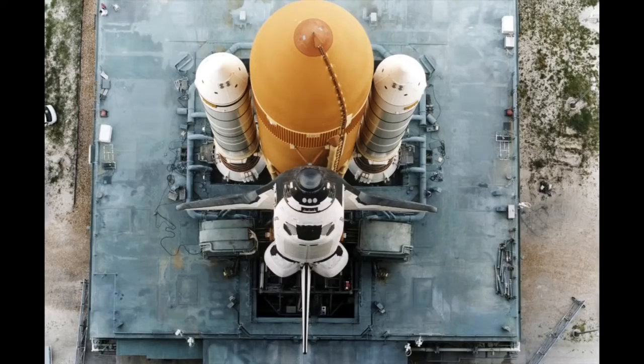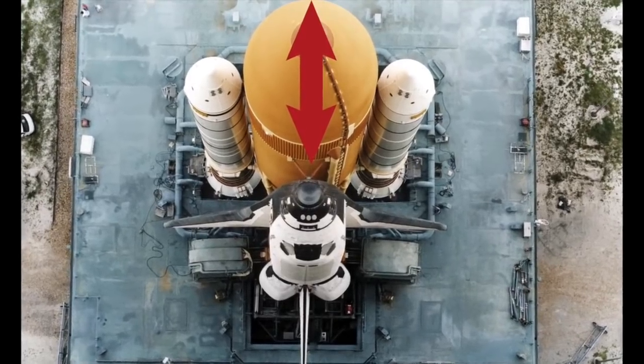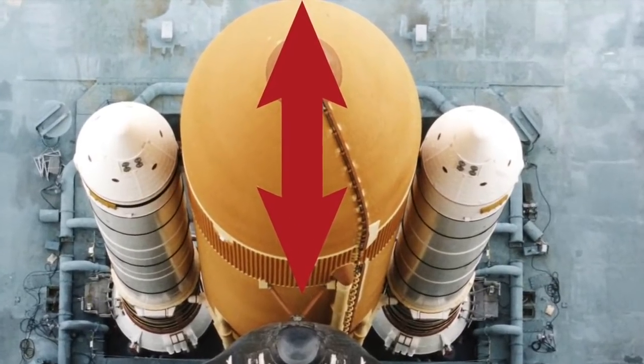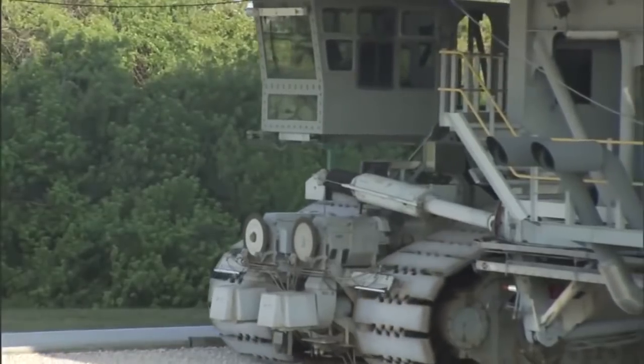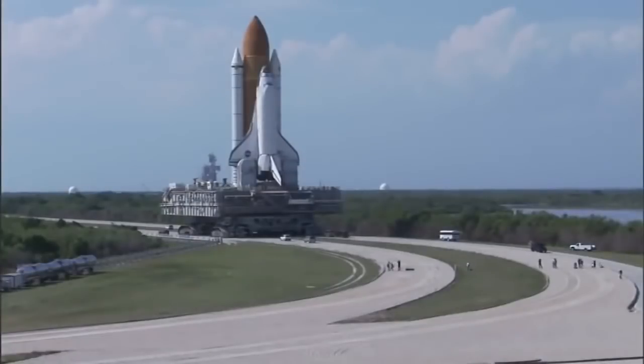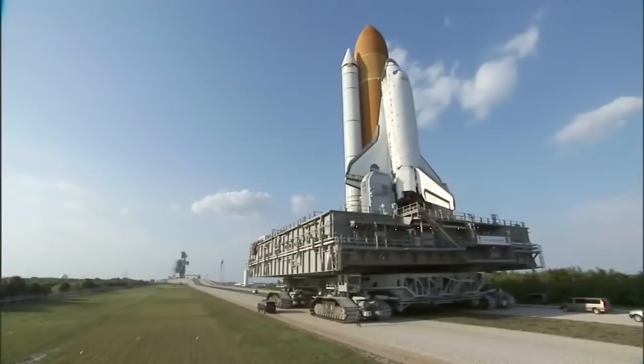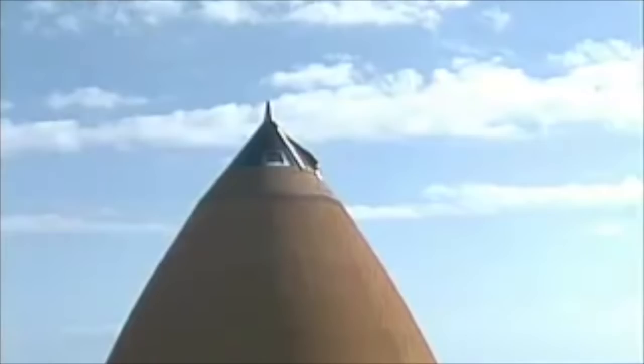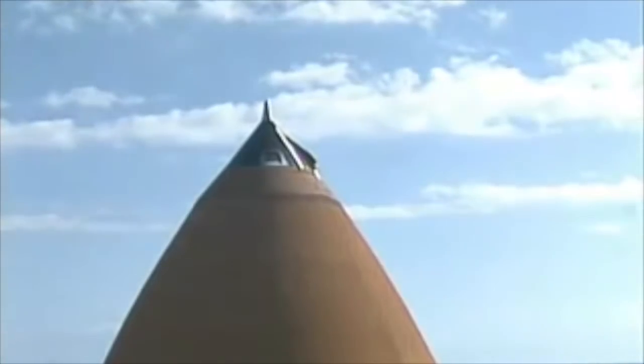But on the ground, the orbiter — weighing up to 120 tons fully loaded — was hanging off the side of the tank and trying to flip the whole vehicle onto its back. Even more complicated was the matter of moving it to the launch pad. Starting and stopping would make the whole thing wobble back and forth, even if the crawler only hit one mile per hour. Even more striking was booster twang.